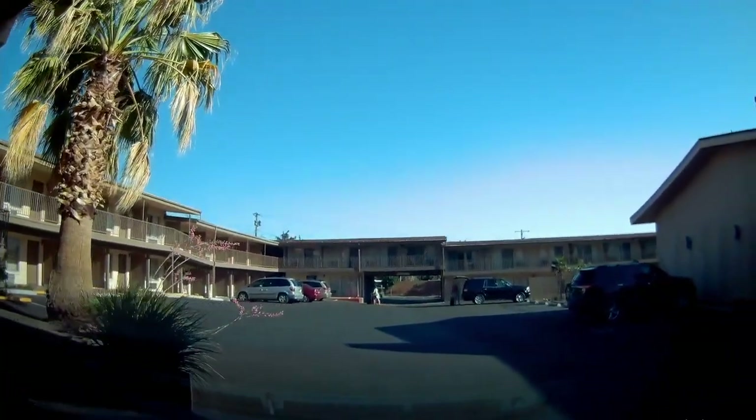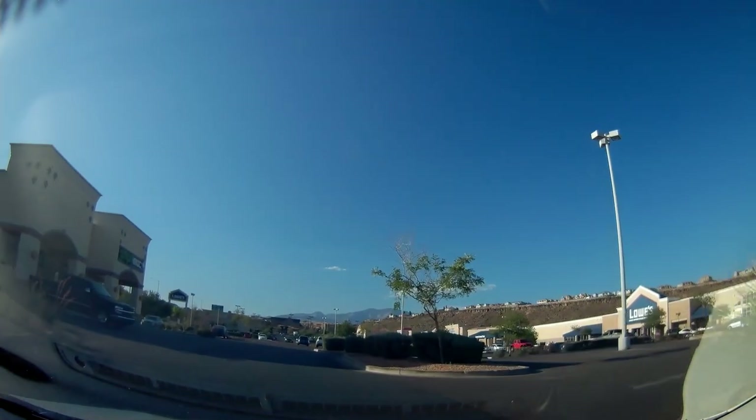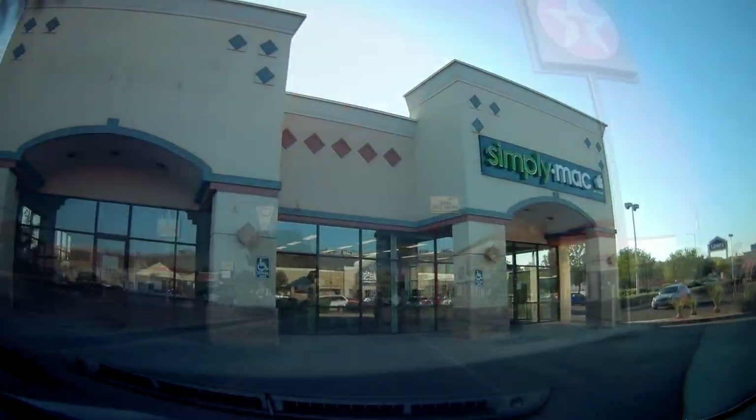We checked into our Econolodge at St. George, put our stuff in the room, and then drove to a place called Simply Mac, hoping to fix Masayo's broken iPhone. They said they couldn't do it there, and it would take them as long as it would take us to send it off to Apple, so we might as well do it ourselves. No luck there.